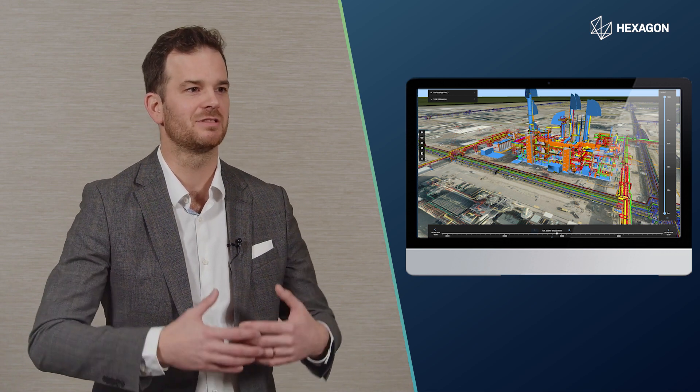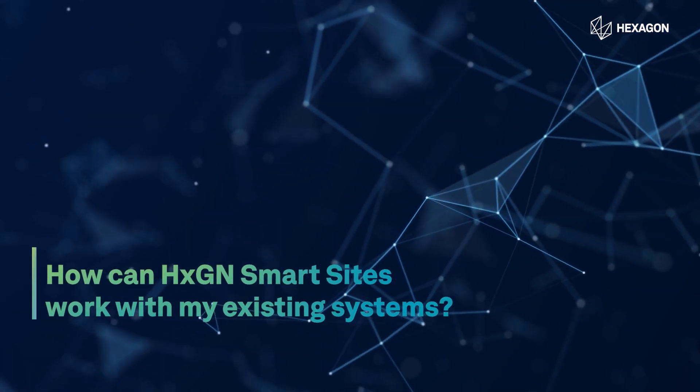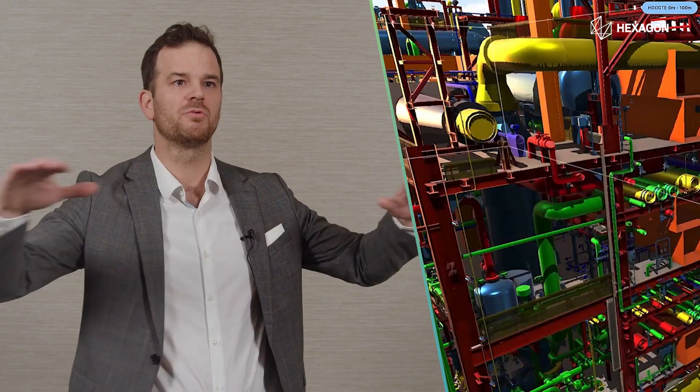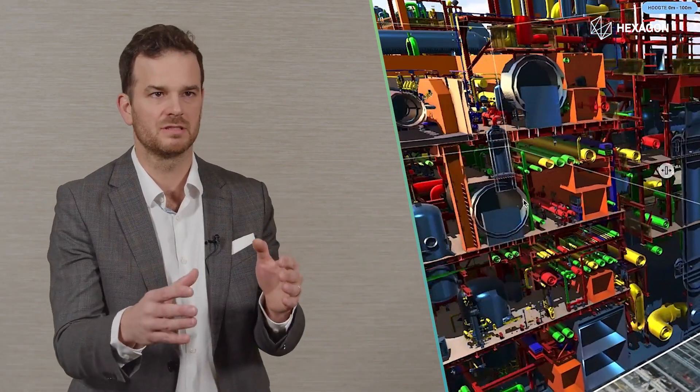Not just everything, everywhere, all at once. What we at Hexagon Smart Sites don't want to do is necessarily change the systems in place — we want to be a layer on top of that, a layer on top of all the data and all these systems.